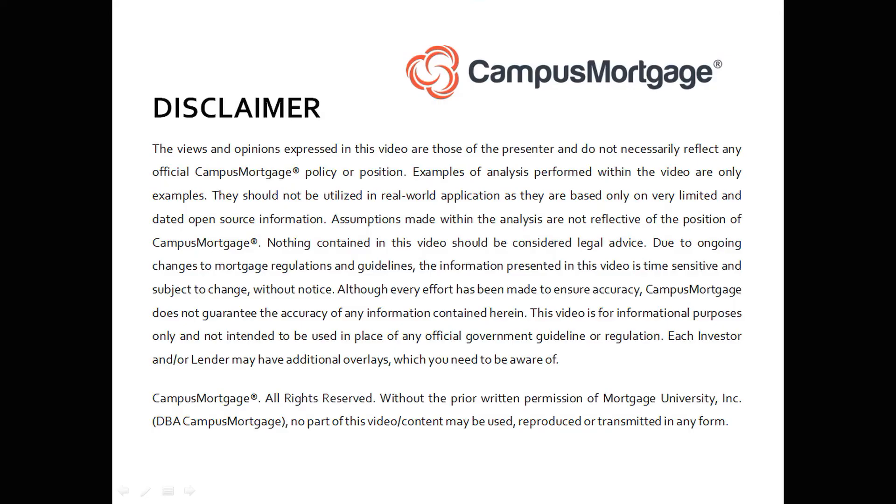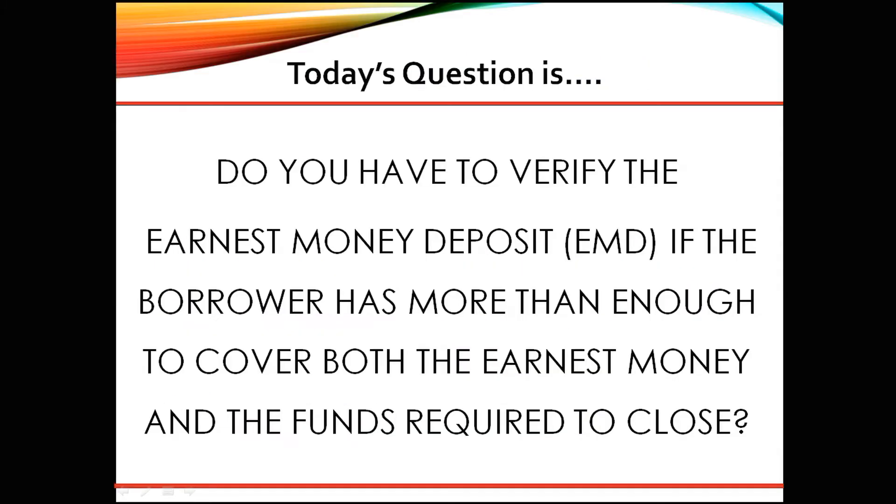Hi, everyone. Welcome back to Ask the Instructor, presented by Campus Mortgage. Today's question is: do you have to verify the earnest money deposit (EMD) if the borrower has more than enough to cover both the earnest money and the funds required to close?